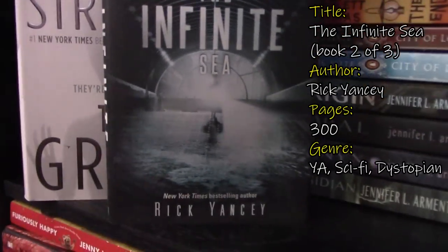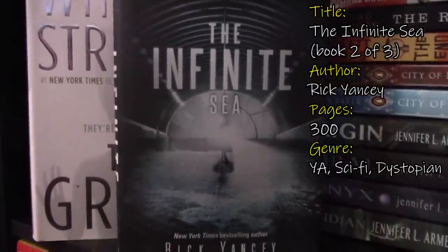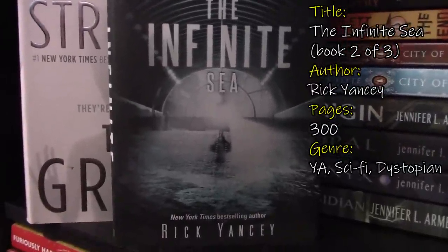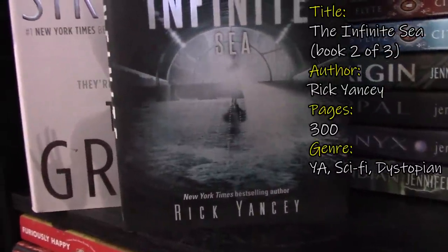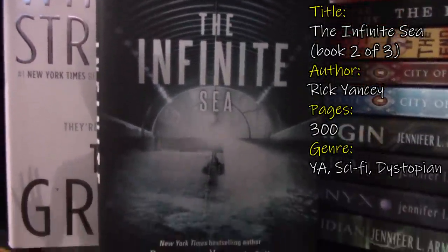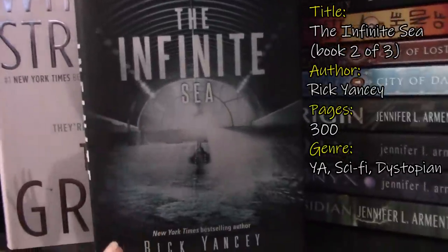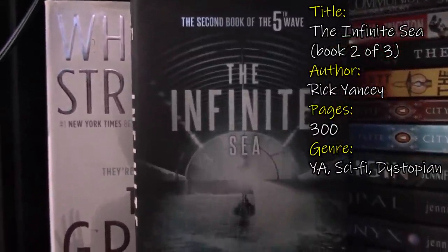Next we have The Infinite Sea by Rick Yancey. This is the second book of The Fifth Wave. The Fifth Wave is down below with the first books, and this is the sequel. I have not picked up The Fifth Wave — again, I bought this because of the hype on Booktube. This is an alien invasion book and I am interested in reading it. There are mixed reviews: some people say they like The Fifth Wave series, some say only the first book was good and everything else was crap. A lot of people hated this book saying it was a filler and wasn't needed. We'll see when I finally pick up the series.